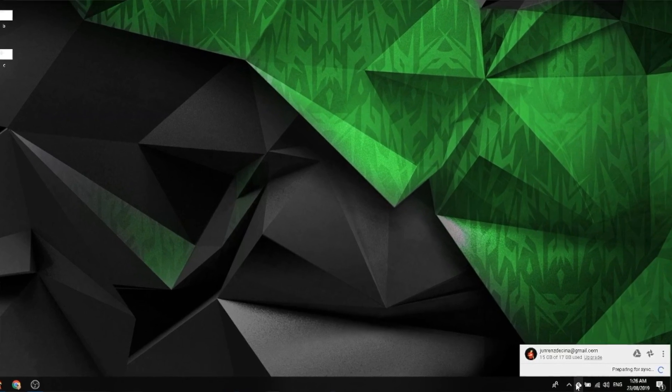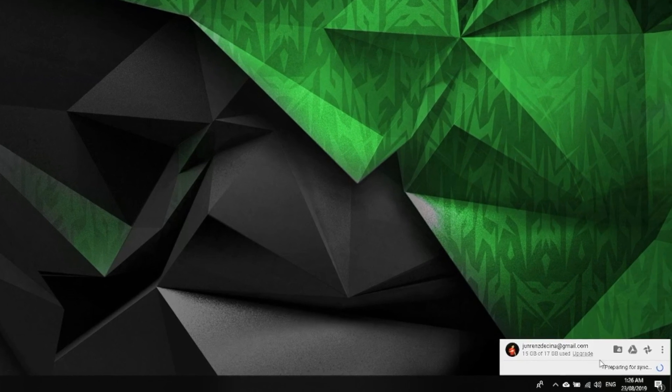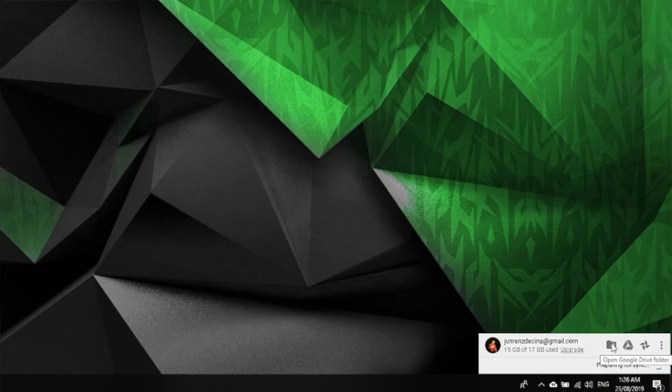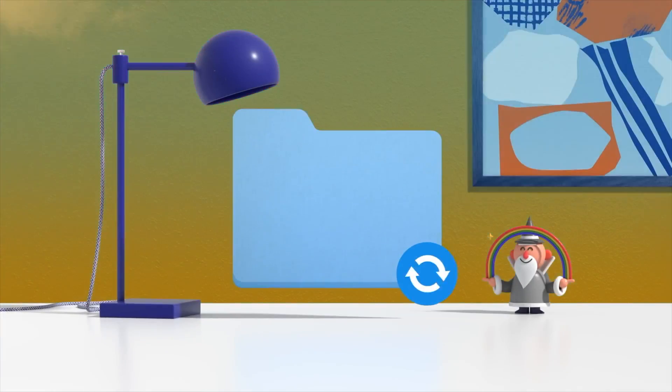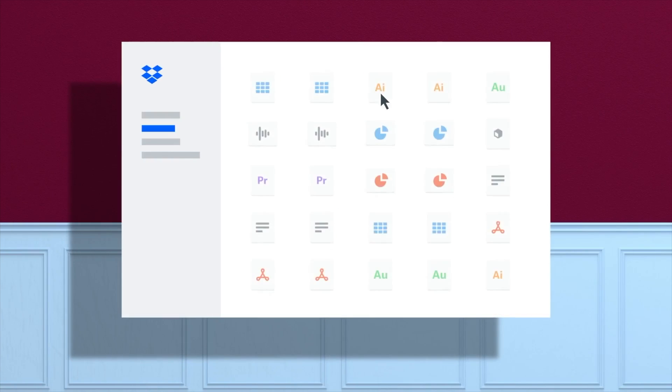Google Drive File Stream is an app that sits on your computer. It's similar to the Google Drive Sync app that Google has now rebranded and rebuilt into File Stream. It works the same kind of way as the old Google Drive app did or that Dropbox did, but with a few special features. With the old Google Drive app or with the Dropbox app, you've got to choose which folders you want to have local and which folders you want to have up on the web, and you've got to manage that data yourself. Whereas File Stream does all of this automatically, and it does it really well.